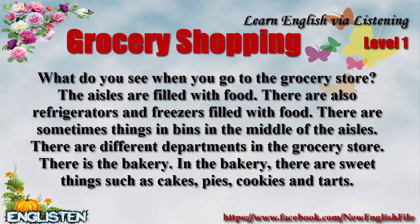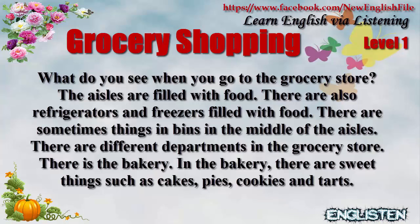Grocery shopping — what do you see when you go to the grocery store? The aisles are filled with food. There are also refrigerators and freezers filled with food. There are sometimes things in bins in the middle of the aisles.